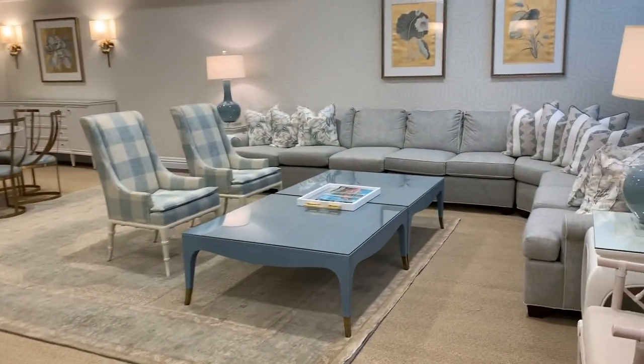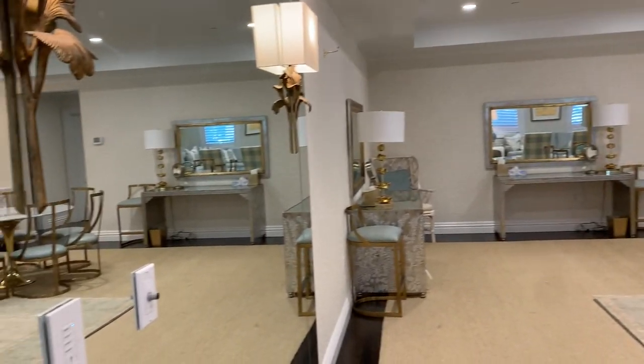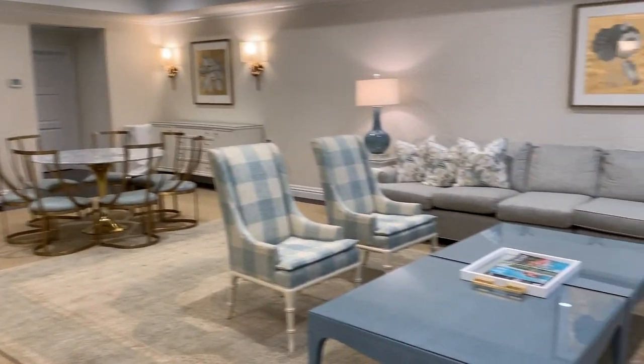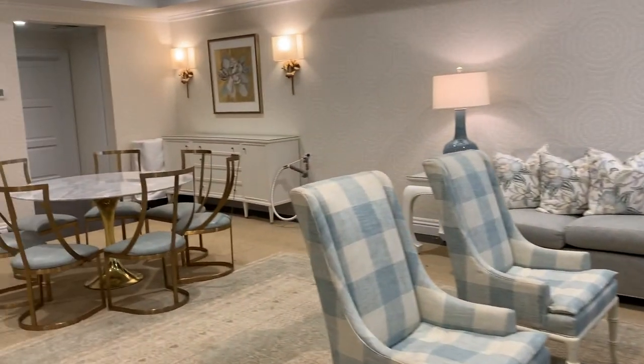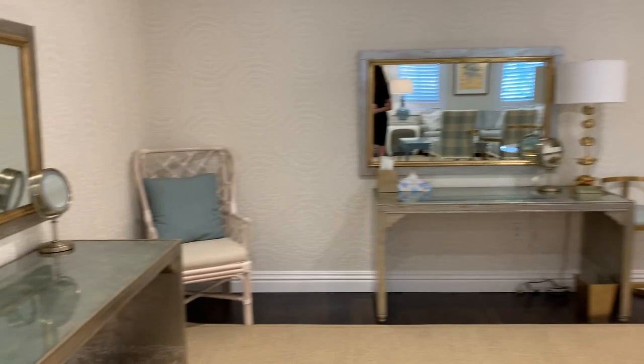This is our bridal suite, which is included for three hours prior and then throughout the wedding. You will have a bridal attendant with you that day. She'll take care of locking these rooms and make sure everything's nice and secure throughout the night. You have a private restroom. There's a rack so your girlfriends can hang their dresses and then two hooks here for you to hang your gown as well.